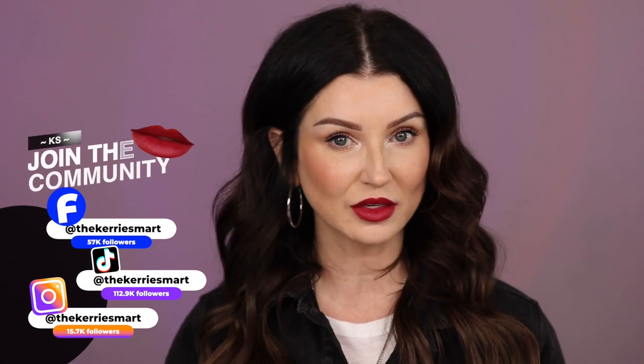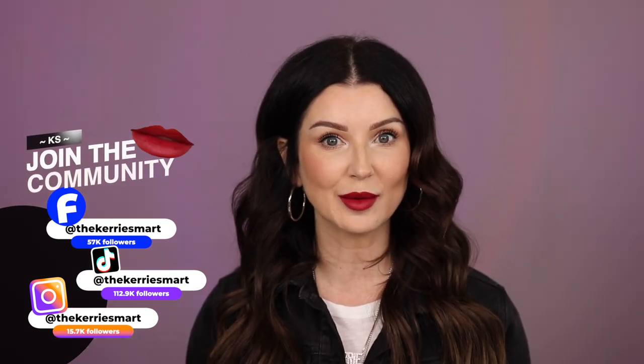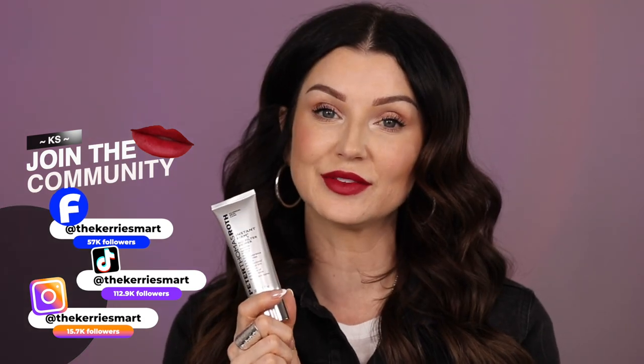Hey guys, welcome to today's video. Today we're talking about a product that is getting so much attention. I've literally seen it everywhere. Everybody's talking about it. Can a primer really lift your face? We're talking about the Peter Thomas Roth Instant Lift No Filter Primer. So let's get into it.